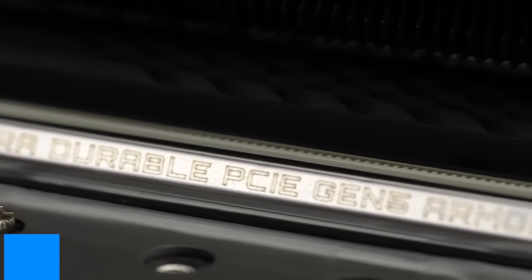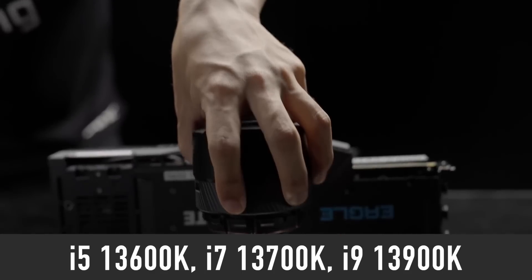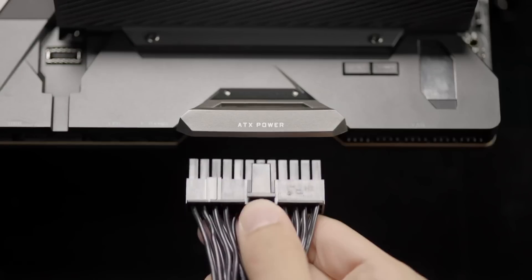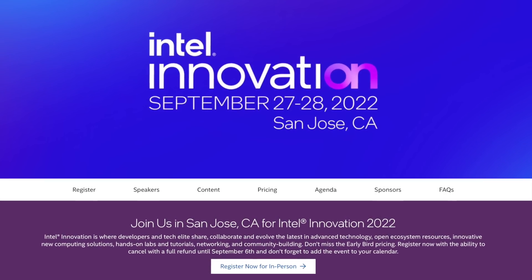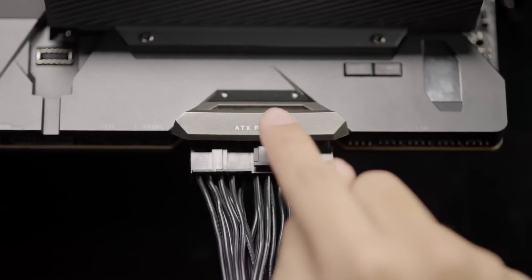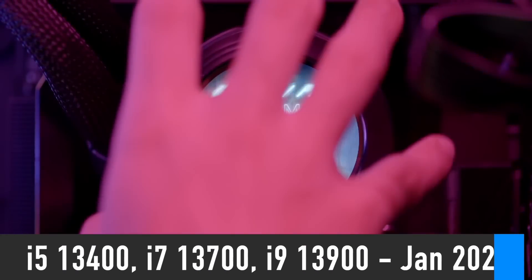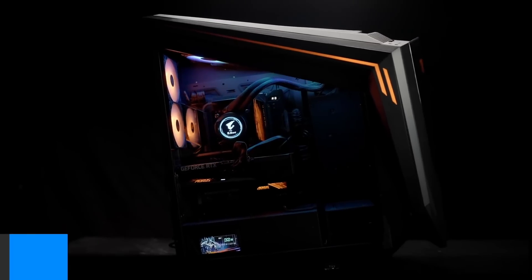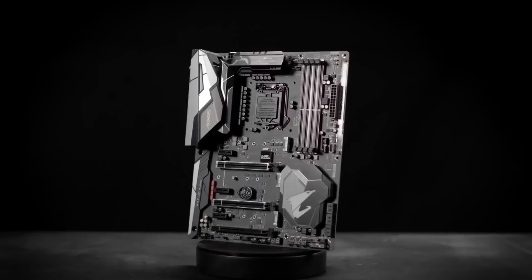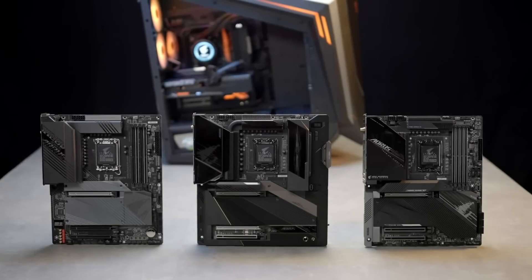According to the latest rumors, the i5-13600K, i7-13700K and i9-13900K processors, along with Z790 motherboards, will be revealed during Intel Innovation Day, scheduled for the 27th and 28th of September. Non-K 13th Gen processors along with B760 and H770 motherboards are expected to be revealed at CES 2023 in January. Currently there are no plans to release H710 motherboards; H610 will continue servicing that part of the market.